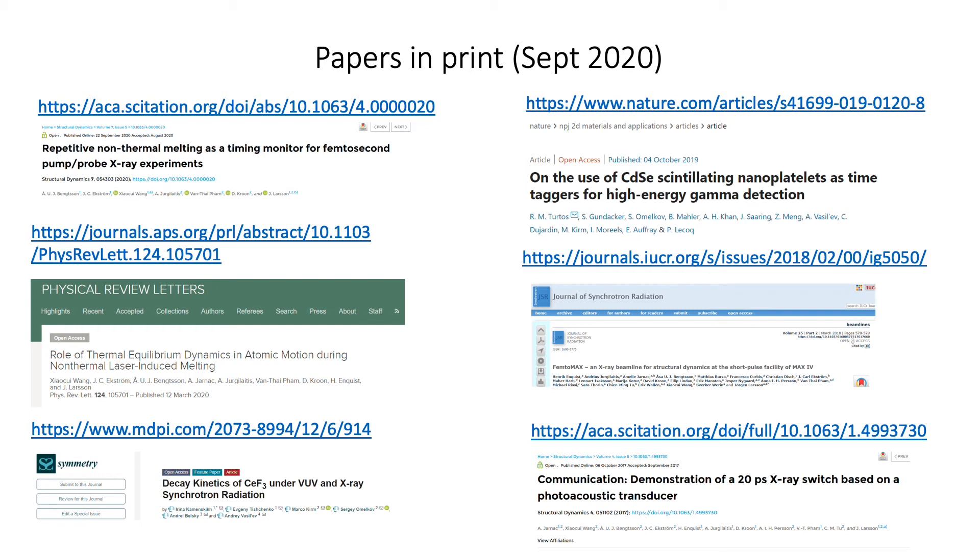You can perhaps look at these later if you can download this presentation. A special highlight of course is our PRL about non-thermal melting. And it's also nice to see that user groups are publishing papers without us as the main co-authors.